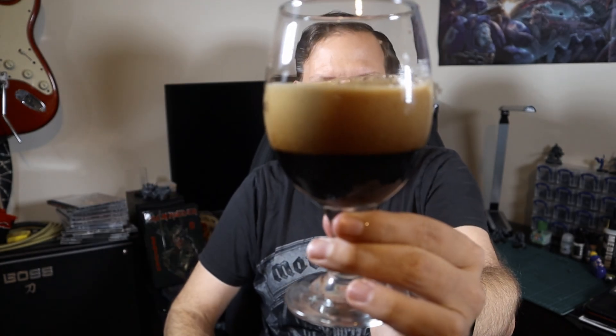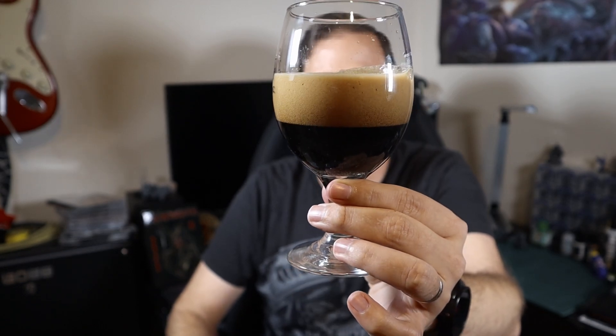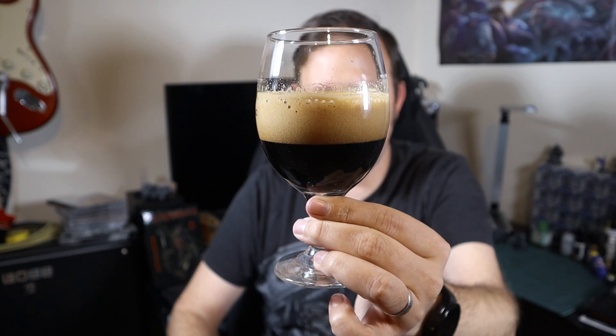We're going to pour regular into there. Look at that - it's got a glorious head on it. Even though it's not Nitro, it's dark, it's roasted. The head is nice and tan. It's got a good roll to it, suggests good body. Looks good, doesn't it? Let's be honest, it does.